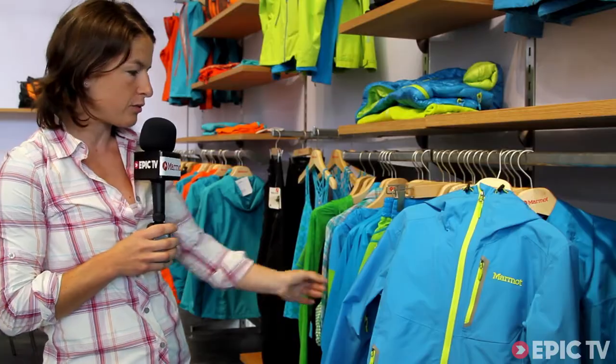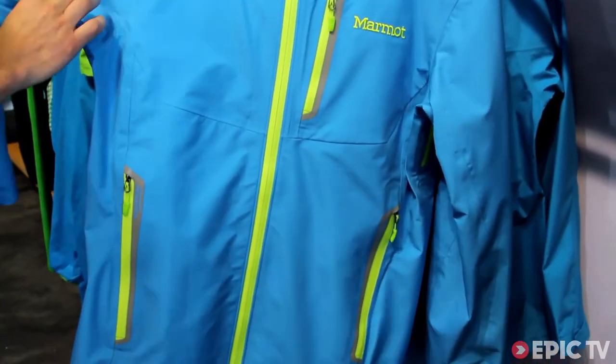Here I would like to present our women's Speedlite jacket, a fully featured technical three-layer Gore-Tex ProShell jacket with a new ProShell fabric made by Gore, which is a lot more abrasion resistant compared to previous generations, a lot more breathable — a very technical shell designed for alpine adventures in the mountains.